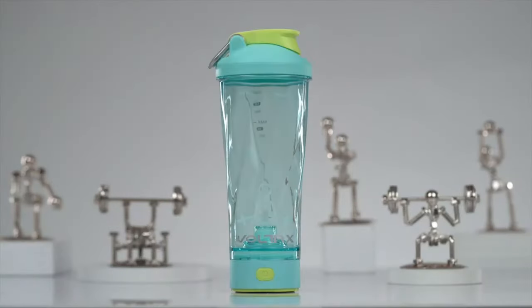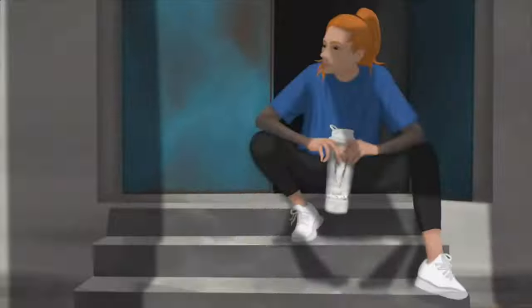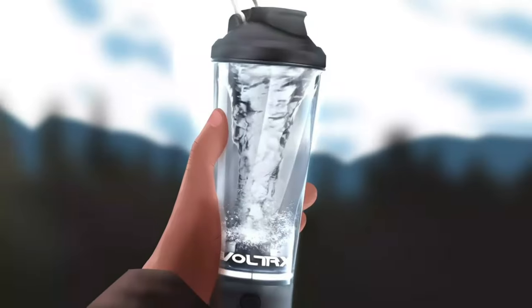From collapsible options that save on space, to self-cleaning technology you occasionally have to hand wash, and Bluetooth-connected options that track how much you drink — welcome to the future. At the end of the day, a smart water bottle will have done its job if it just makes you want to drink more.